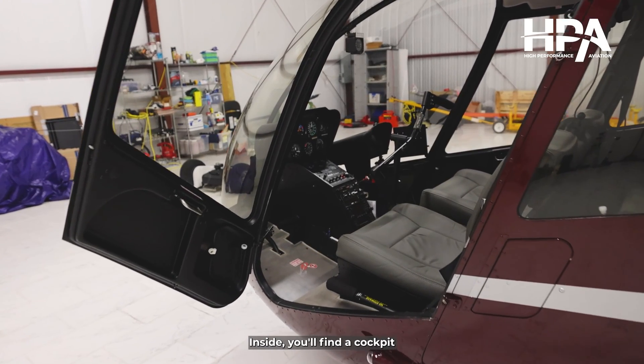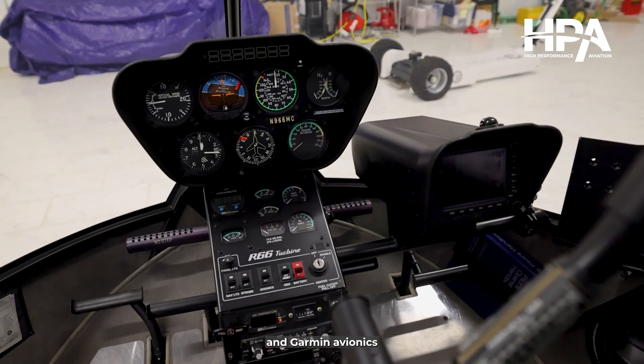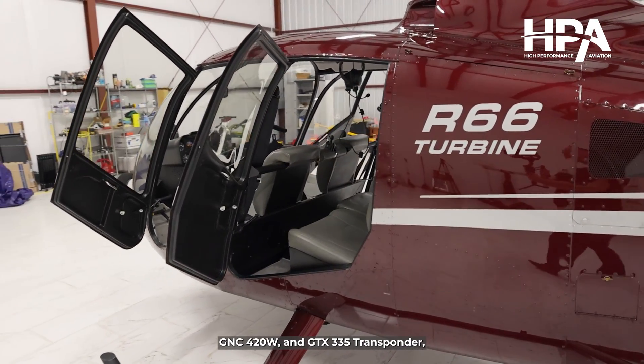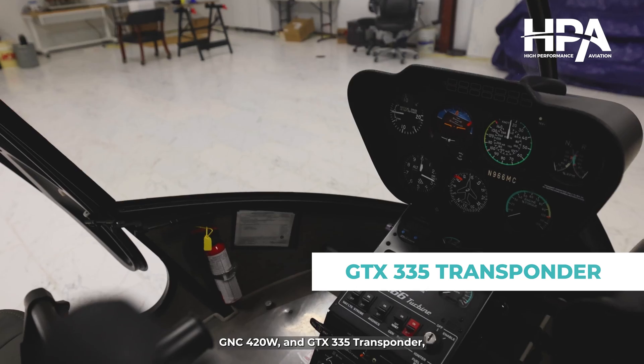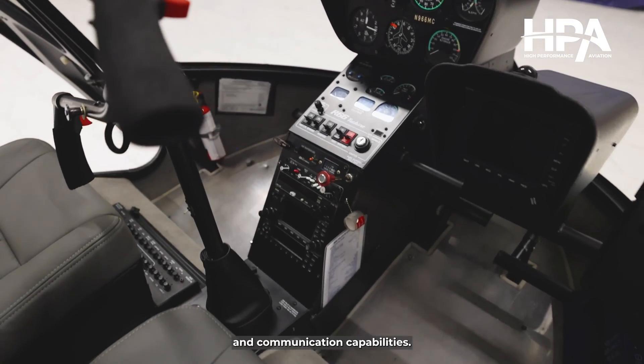Inside you'll find a cockpit designed with efficiency in mind, featuring standard instruments and Garmin avionics, including Garmin's GPS 500 with WAAS, GNC 420W, and GTX 335 transponder, ensuring excellent navigation and communication capabilities.